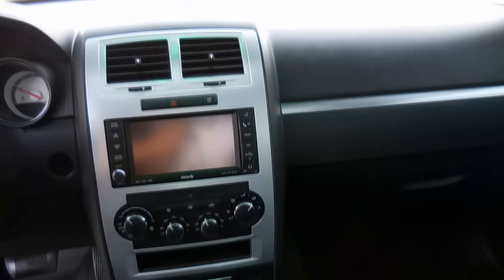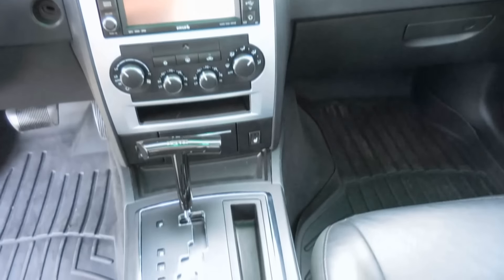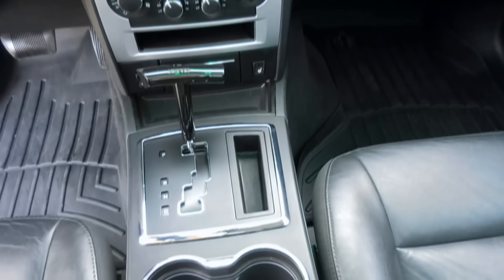The last thing is the storage up front — specifically around the shifter and cup holders. There are so many compartments for your phone, wallet, or anything you have. The armrest compartment behind the shifter is not very wide but it's very deep, so you can fit many CDs or other accessories in there.